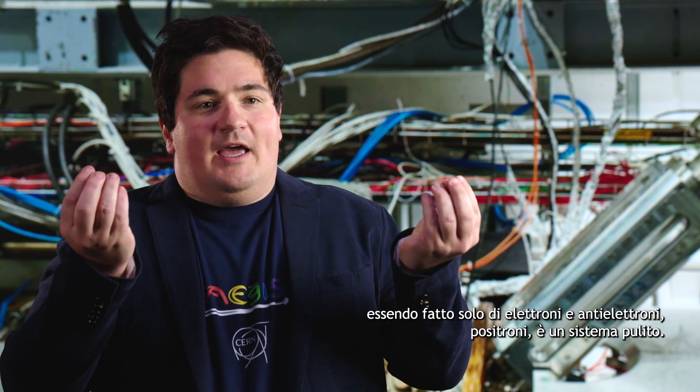We are particularly in love as physicists with positronium, because being made only of an electron and its anti-electron — the positron — it's a clean system. It's made of point-like particles, so we can calculate very accurately its energy levels, making it a perfect system to do experiments with.